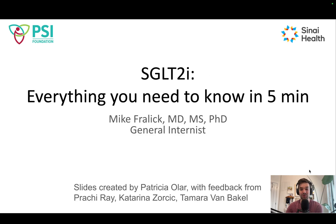Thank you to the PSI Foundation for providing support to work on this video and other knowledge translation activities to improve the use of this class of medications. Thank you to Patricia Olar for creating the slides, and for feedback from Prachi Ray, Katarina Zorchic, and Tamar Van Bakel. Hopefully you found this helpful — leave comments, questions, or concerns below, and have a great day.